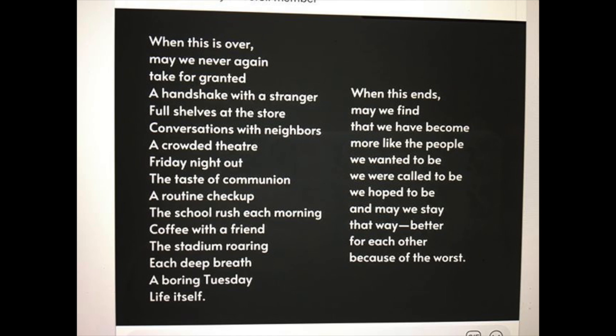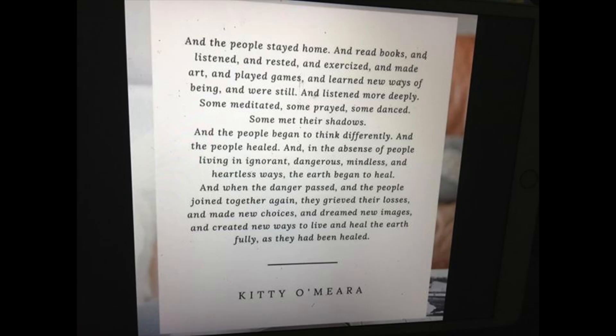It's funny — when I watch a show on TV now, I think they're in the same room. It's funny how quickly we become in the isolation mode. Here's another one she sent me, by Kitty O'Meara: 'And the people stayed home and read books and listened and rested and exercised and made art and played games and learned new ways of being and were still and listened more deeply. Some meditated, some prayed, some danced, some met their shadows. And the people began to think differently and the people healed. And in the absence of people living in ignorant, dangerous, mindless, and heartless ways, the earth began to heal. And when the danger passed and the people joined together again, they grieved their losses and made new choices and dreamed new images and created new ways to live and heal the earth fully, as they had been healed.' — by Kitty O'Meara.